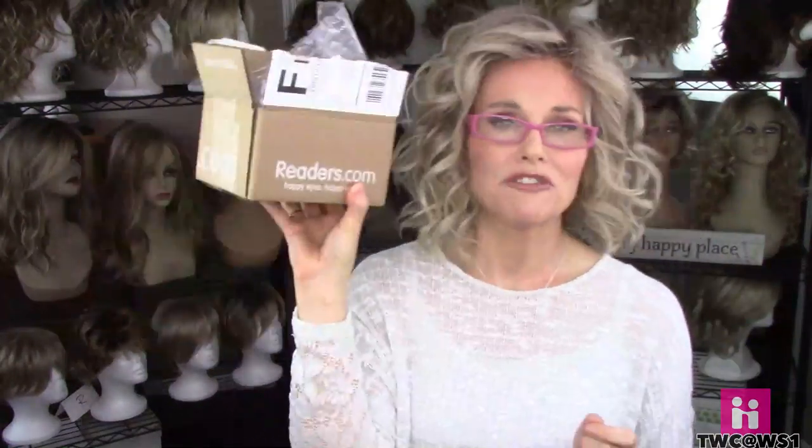Here's a quick look at the packaging from readers.com — 'happy eyes, happy wallet.' They come with bubble wrap to make sure the glasses don't get damaged. The glasses come in plastic wraps to protect the lenses, the arms usually come with some plastic covering, and they have the readers.com tag. They also appear to have a really nice returns policy and a money-back guarantee.